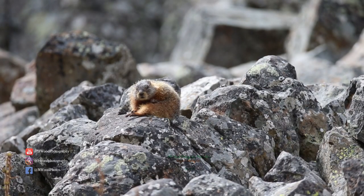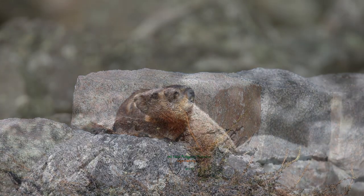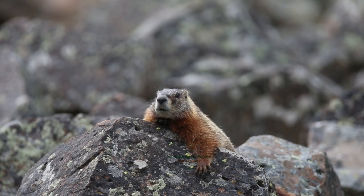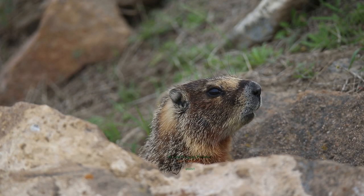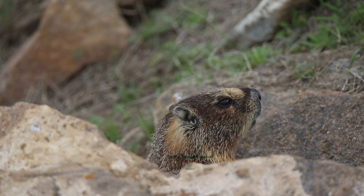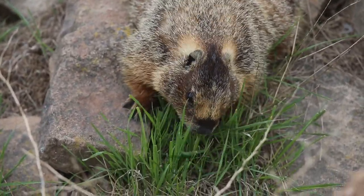Baby marmots are called kits or pups. Marmot teeth grow continuously and grow approximately 1/16th of an inch per week, except during hibernation. They hibernate from mid-September to May and spend approximately 60% of their lives in hibernation.